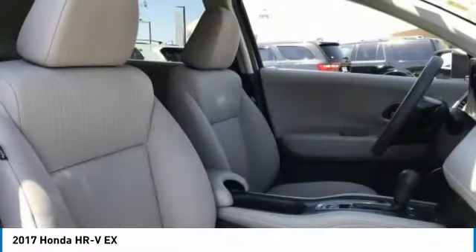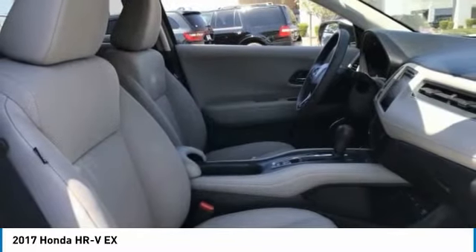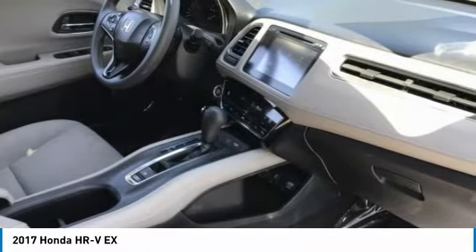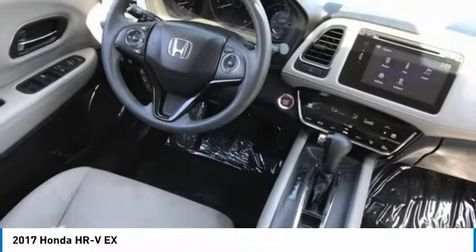Here are some of this vehicle's great options: tire pressure monitor, heated mirrors, aluminum wheels, rear spoiler, brake assist, traction control, stability control, daytime running lights, engine immobilizer, and front performance tires.